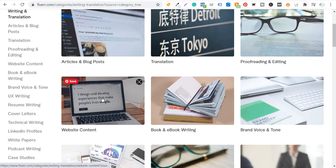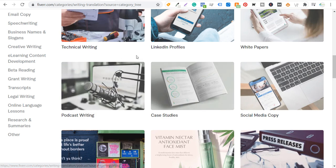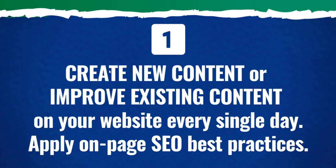You also have options like fiverr.com where you can get writing and translation work — articles and blog posts, website content, white papers, even podcast writing or video and animation like whiteboard and animated explainers. Those can be used as content on your website. For me, I'm basically 50/50 — I outsource a lot of my written content, especially on websites like wickerguide.com and farmhousegoals.com, because it helps me create a lot more in a shorter period of time.